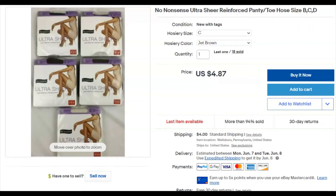No Nonsense pantyhose — I paid $1 per pack and sold three packs. Listed August 12th 2019, sold April 27th. Three packs at $4.87 each comes to $14.61 total plus shipping. I think I'm out of those ones now.